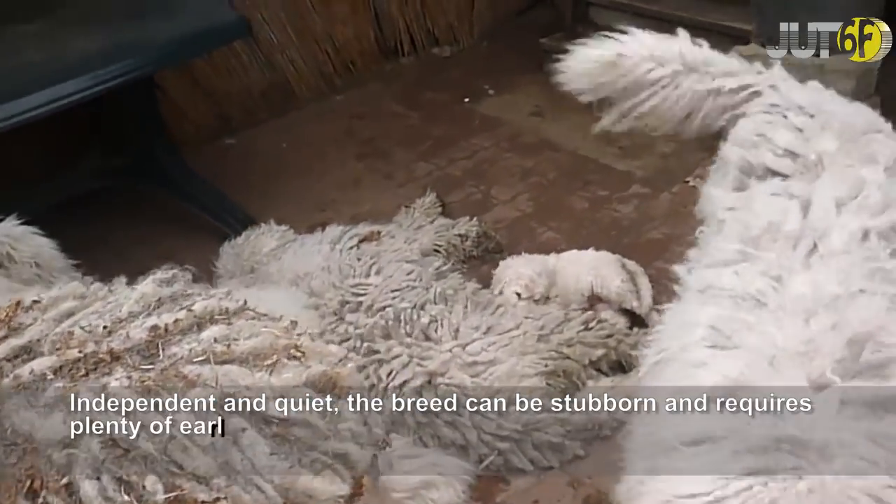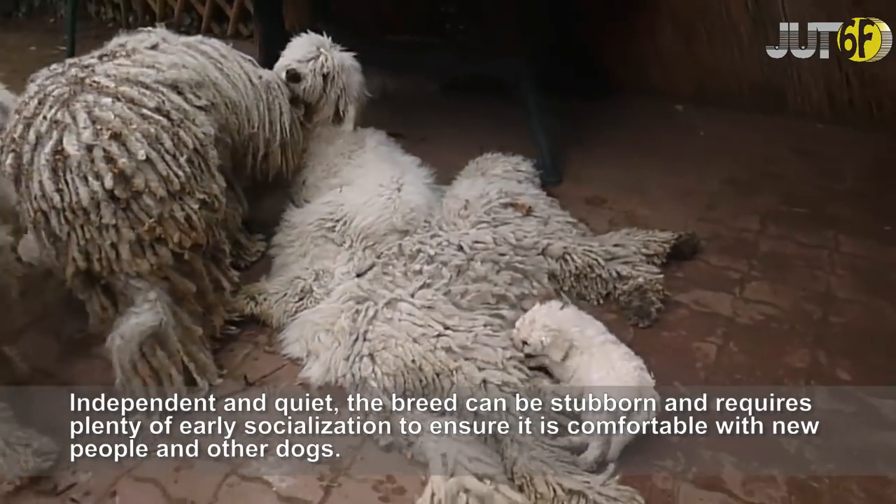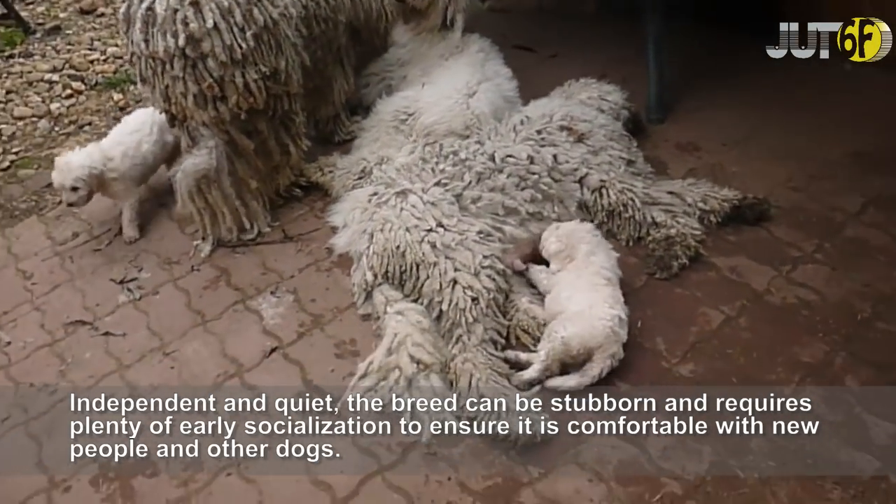Independent and quiet, the breed can be stubborn and requires plenty of early socialization to ensure it is comfortable with new people and other dogs.